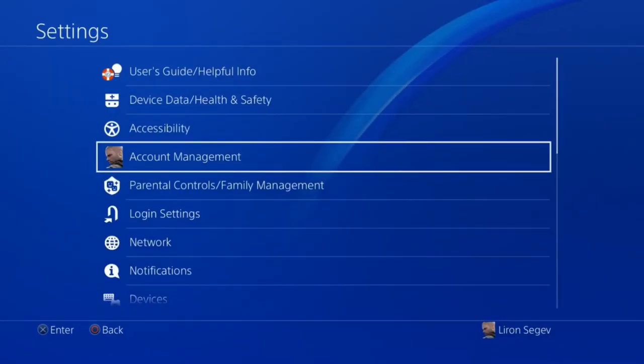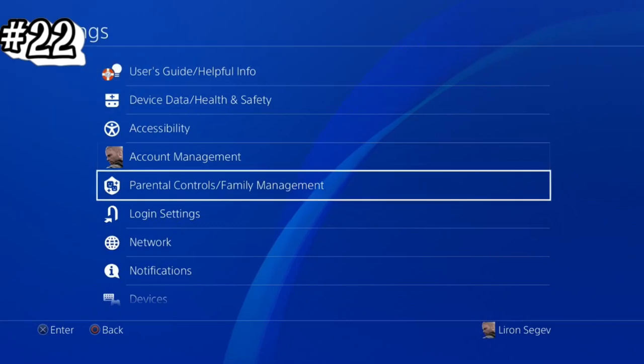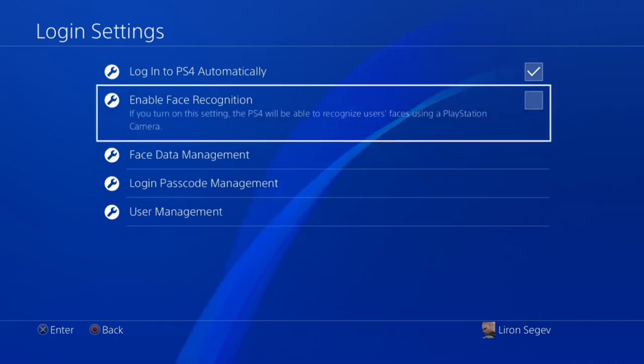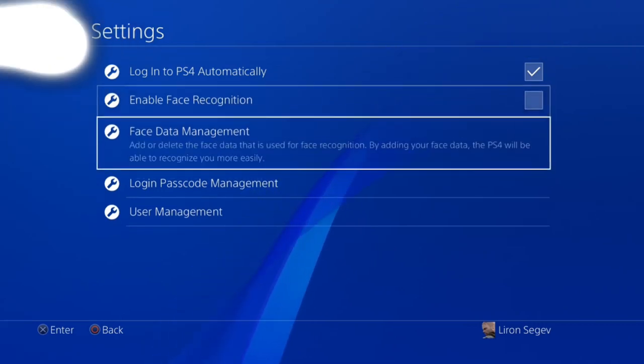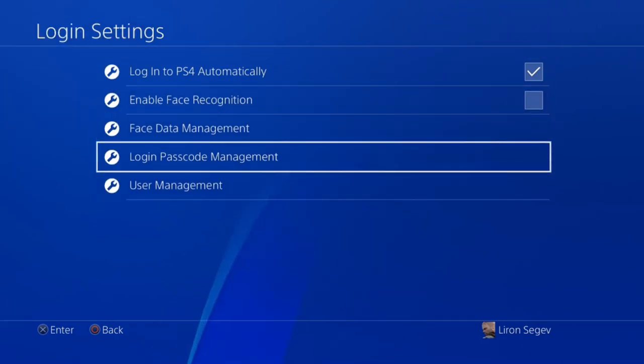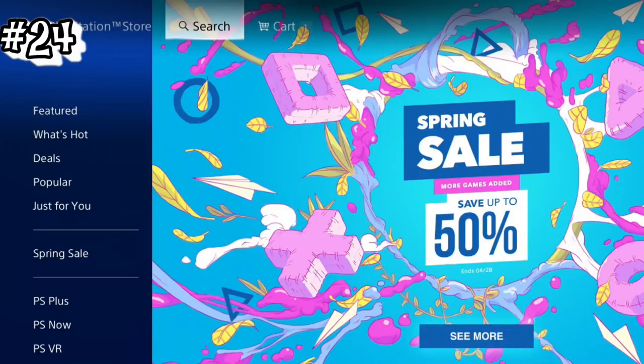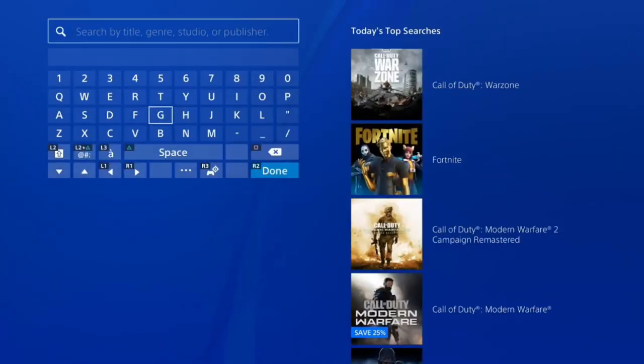If you're the main person playing your PS4, there's no reason to log in every single time. Go into Settings, then Login Settings, and tick 'Log In to PS4 Automatically' — it will go straight to your profile. If you're worried about someone messing with your profile, you can go into Login Passcode Management and set a PIN for your particular profile so your sibling doesn't mess with it.